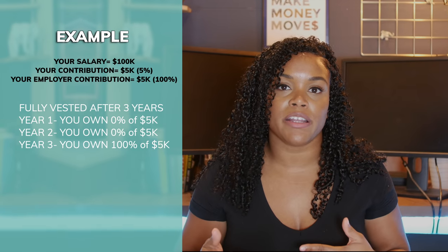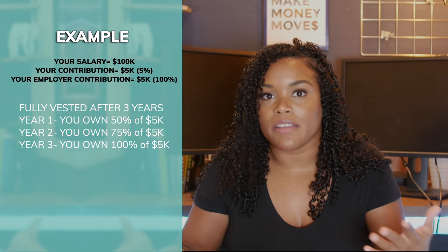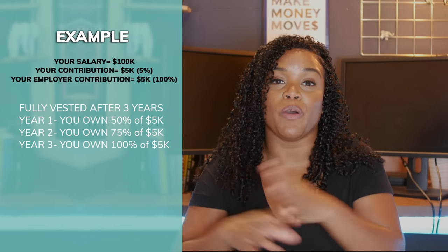Your employer might say that although they're putting money into your account, you don't own all of that money yet. They might have a schedule — either all at once or incrementally. Some companies say after three years of working there, you will get 100% of the money they've been contributing. Others say gradually you start to own a little bit over time — for example, 50% after year one, 75% after year two, and 100% after year three. Some great companies offer immediate vesting, meaning from day one that money is 100% yours.